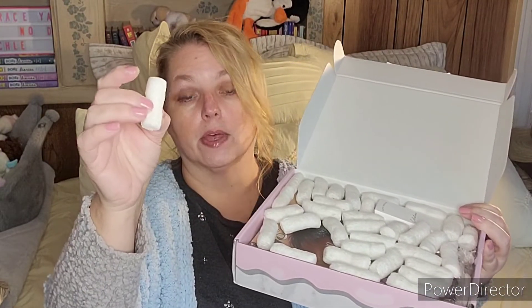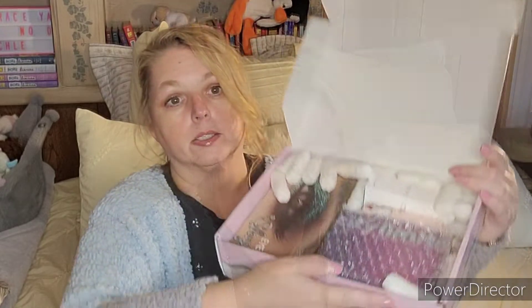You open it up and it has these little things in here that are biodegradable — you just put them in water and they'll melt down to nothing. It doesn't give you a great sneak peek, so let's move a few things around. There we go — there is your sneak peek.